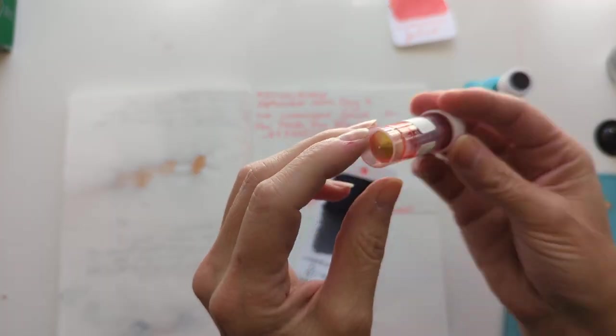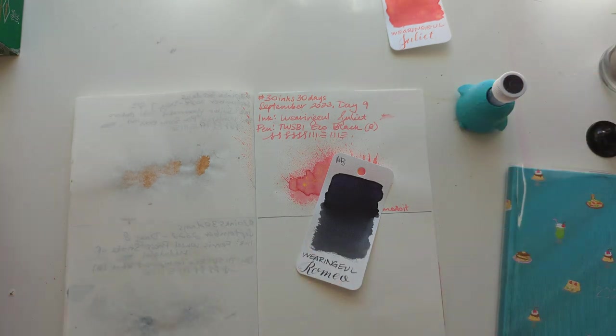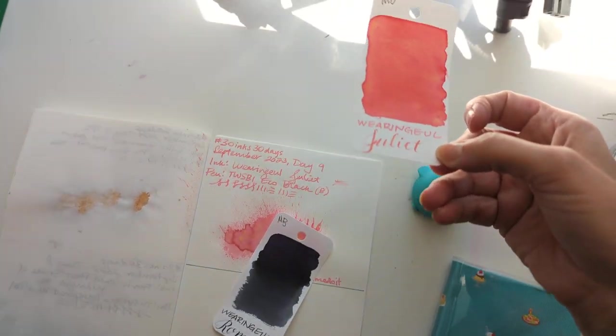I'm really excited to have this ink. One of my journals is all white paper, so I think it's going to be really nice in that. And you can't see what this looks like in the sunshine — let's see if we can do that.